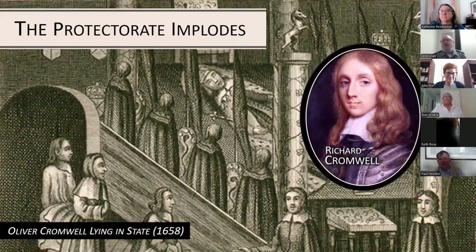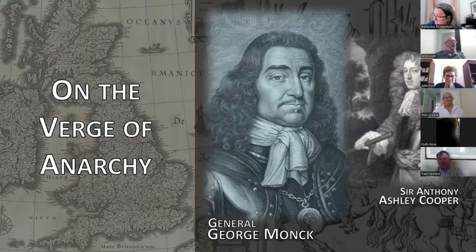Cromwell died in 1658, likely of a deadly combination of typhoid fever and malaria. Per his instructions, his son Richard inherited the office of Lord Protector. Richard lacked his father's charisma and political acumen and was forced to abdicate in May 1659, before even completing one full year of rule. Parliament then attempted to govern the Commonwealth without a designated head of state.